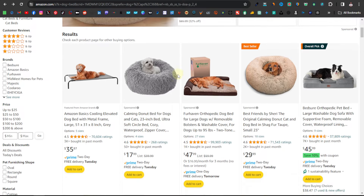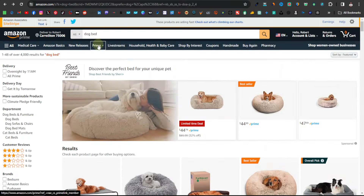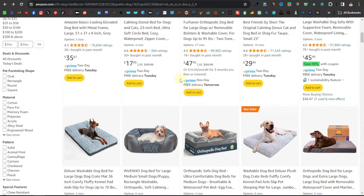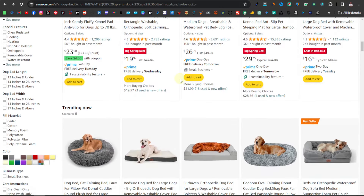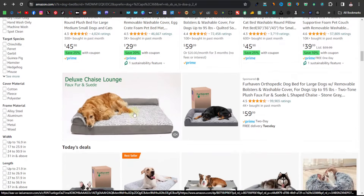Another platform where you can find animal products is Amazon. Good old Amazon has all kinds of items. What I searched here specifically is dog beds — dog beds are very popular. This is actually the product that I am most successful with, and it's one way that people show care for their animals by wanting their dogs to sleep in a comfortable bed.